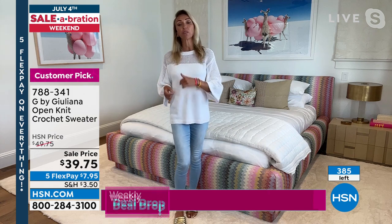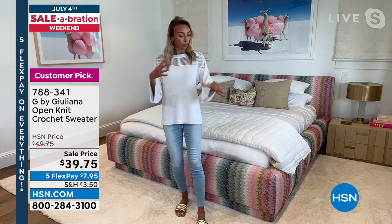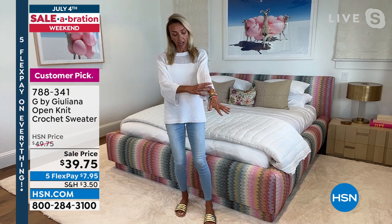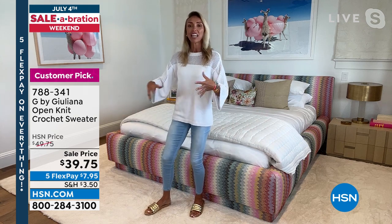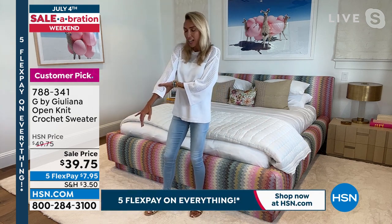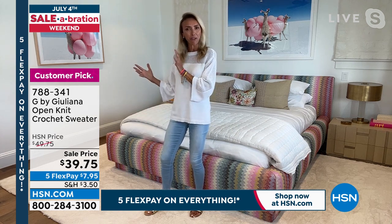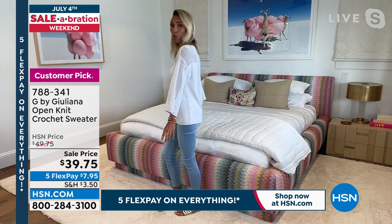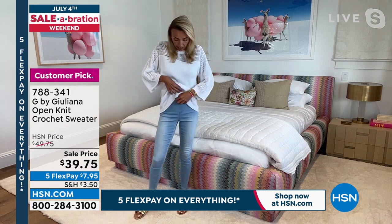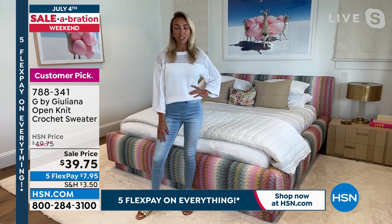I love this sweater so much — if I could review items, I'd be one of the people who gave it a customer pick. I wear it all the time since we debuted it. I love the crochet design and the wide sleeve. It's a three-quarter sleeve but with a wide opening — that's what makes it feel very right now and on trend. I can wear this as-is with jeans or do a little front tuck.